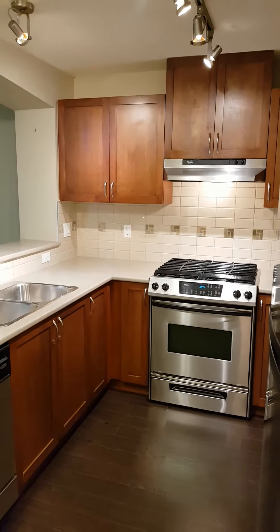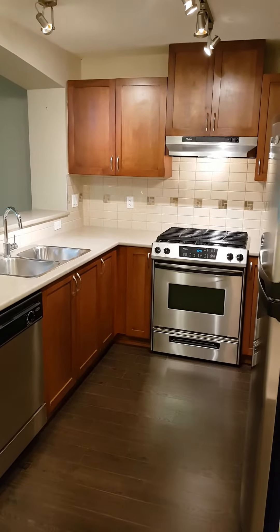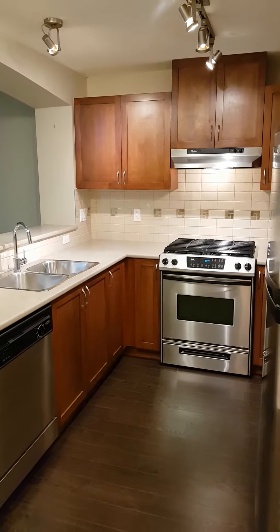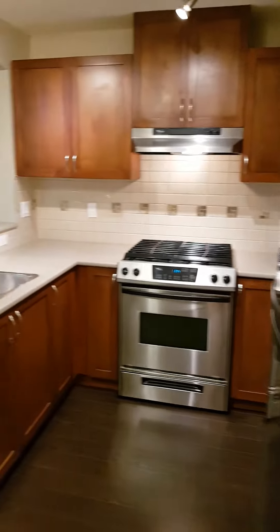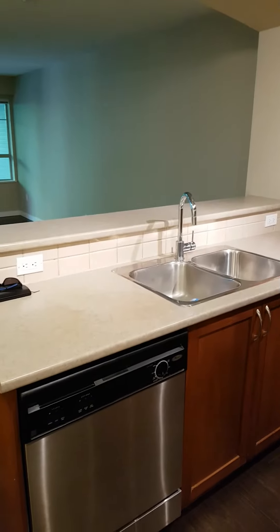Hey guys, check out this new unit that we have for sale. It is a two-bedroom, two-bath unit in Westwood Plateau in Coquitlam, not too far from Coquitlam Centre. It is almost 800 square feet.